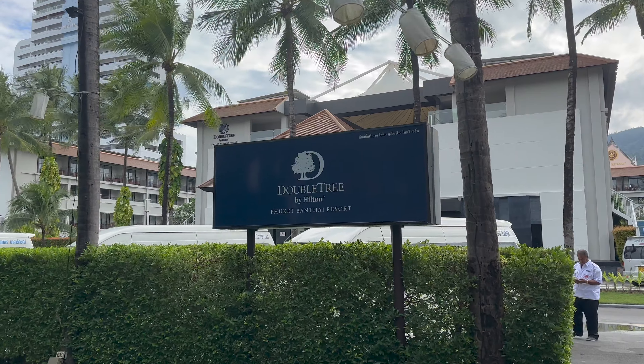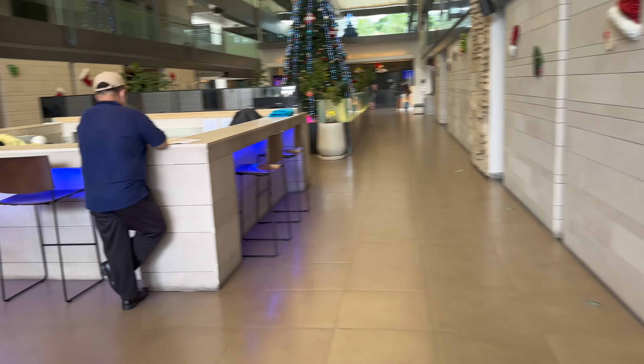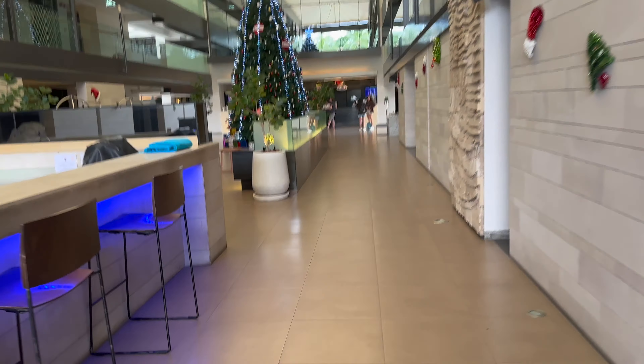Hello and welcome back to another Travel 101 experience. Before we get started we'd love to know where you're watching from — let us know in the comments below.